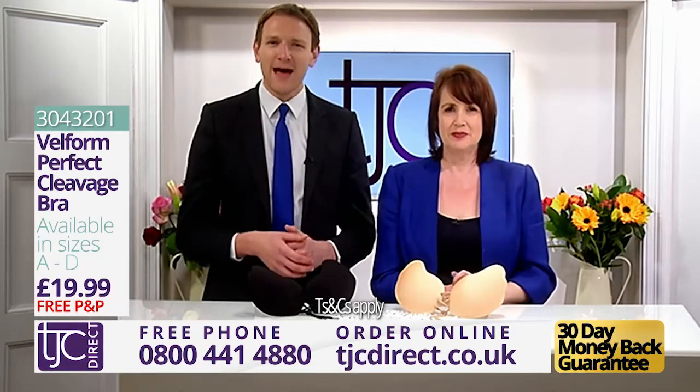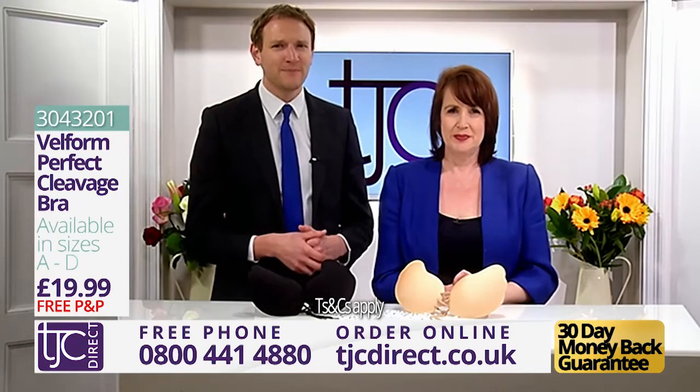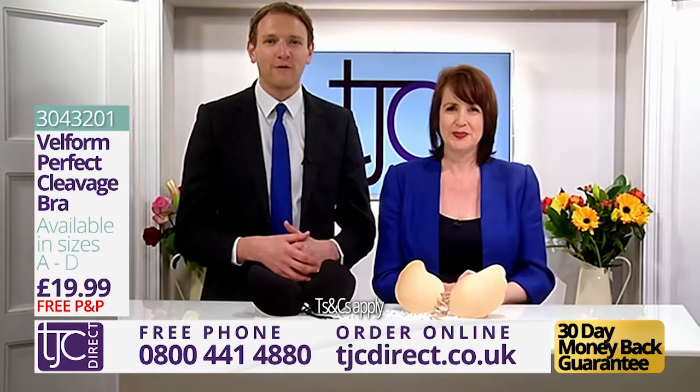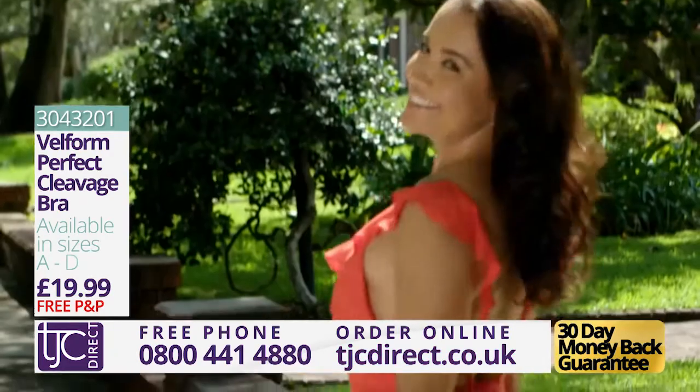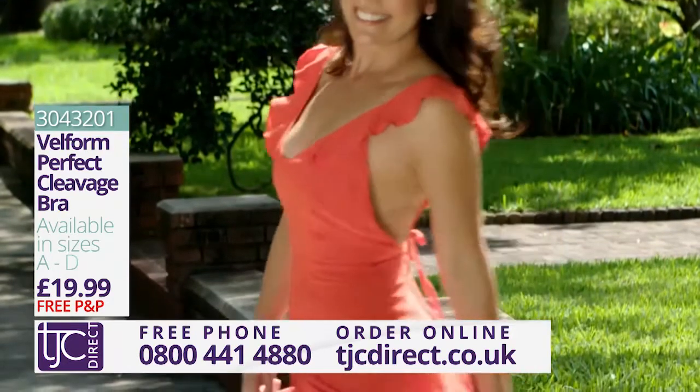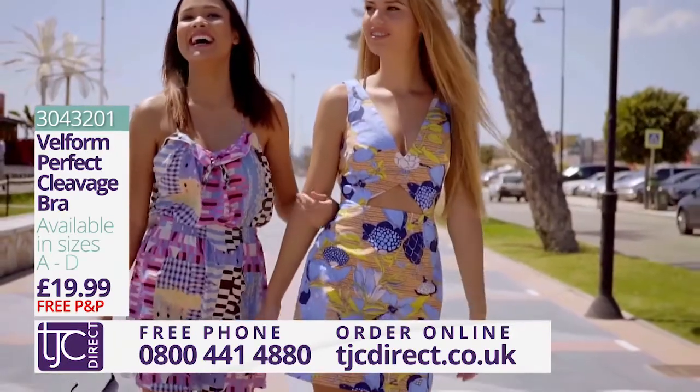It's available now from TJC Direct with a 30-day money-back guarantee at the incredible price you see on your screens. That really is fantastic value. Call the number on your screen now or visit us online at tjcdirect.co.uk.